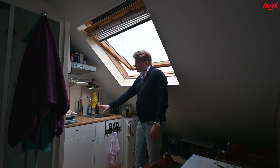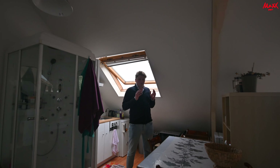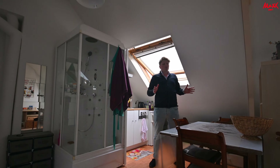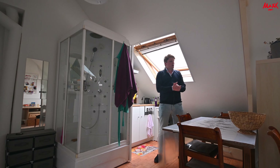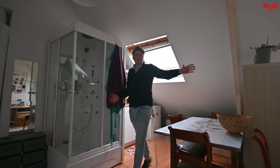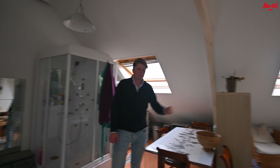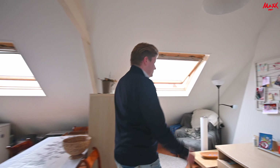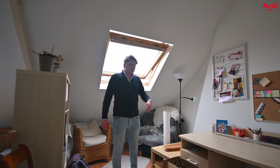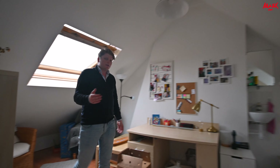The studio also provides a lot of space, including a big dining table for four persons, as well as a large area for a couch or TV. I'm also going to show you the space for a desk. The current tenant has done a very good job at decorating this place.